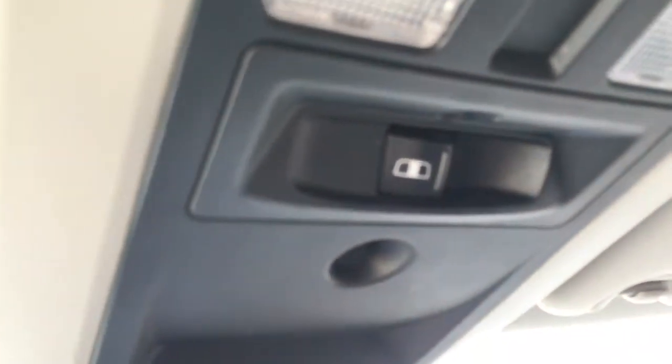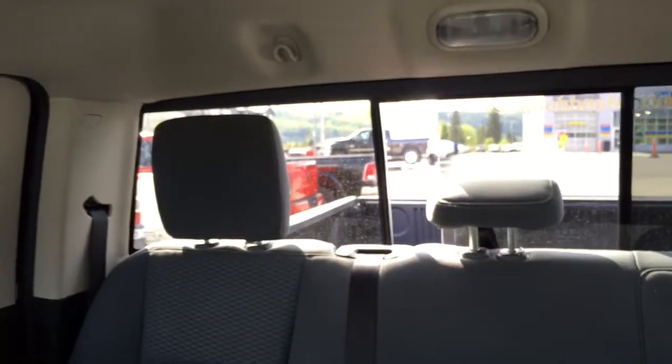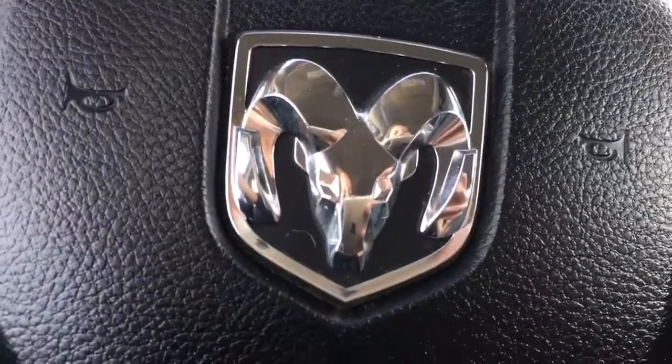Right here we do have a rear window — those are awesome. Nice to keep your rear passengers cool on those hot days like today. Let's hop in the back.